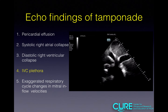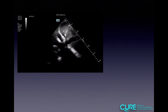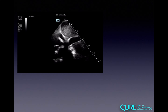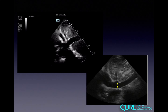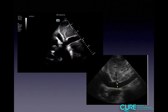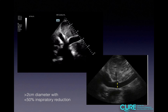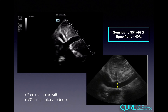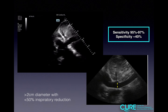The next finding is IVC plethora. Fluid in the pericardial sac compresses the right chambers of the heart, causing fluid to back up into the IVC. This is a qualitative analysis — is the IVC plump or not? For quantitative analysis, measure the IVC 2 to 3 centimeters from the atrial-caval junction where the hepatic veins empty into the IVC. If it's more than 2 centimeters with less than 50% inspiratory reduction, that is concerning for tamponade physiology. This is a very sensitive test, so if the IVC is small and collapsing, it's most likely not tamponade.